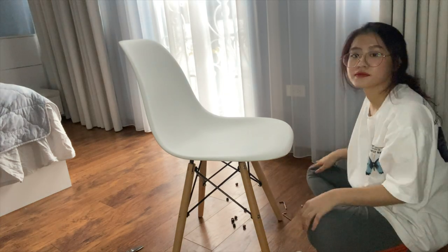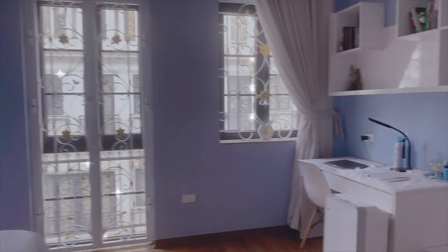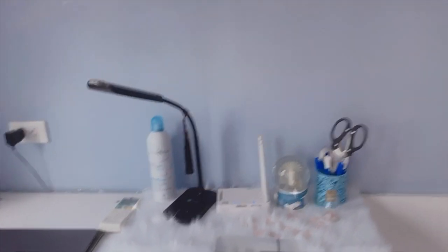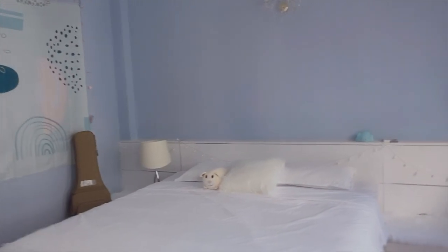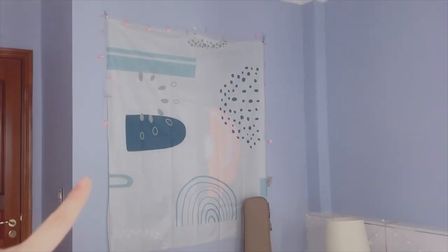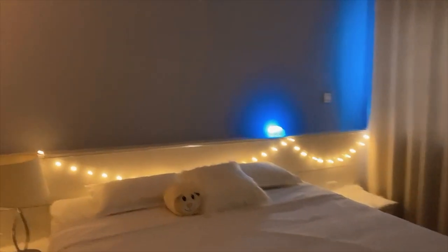This is my bedroom after the makeover. Over here is my study corner — it's pretty neat because I basically put everything away to make it look more tidy. I also bought some flowers; I love them, they're so pretty. Over here is my bed — I changed the bed sheets. This is my cute plushie, and I also put that huge picture on the wall. I put tons of fairy lights in my room and it looks so magical.